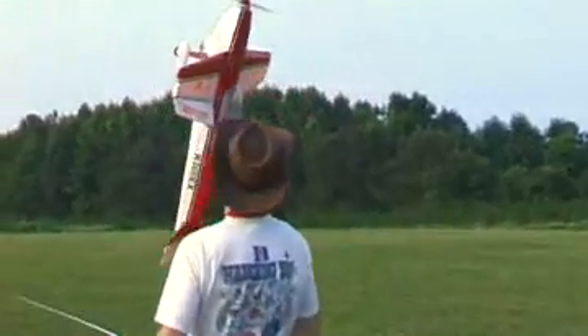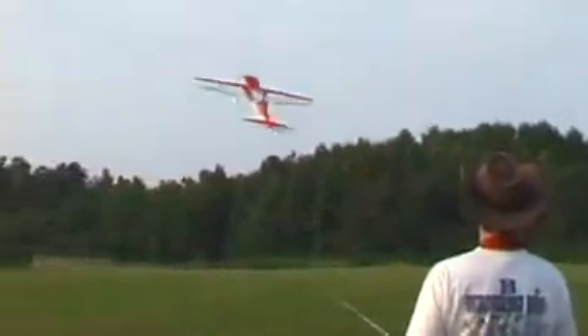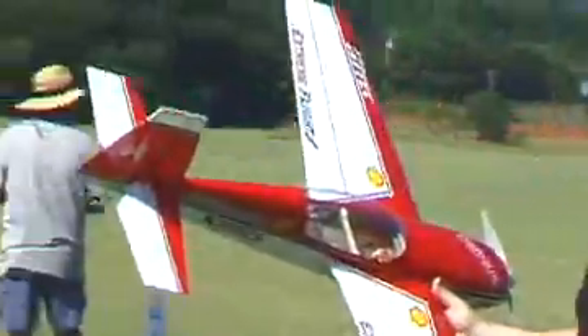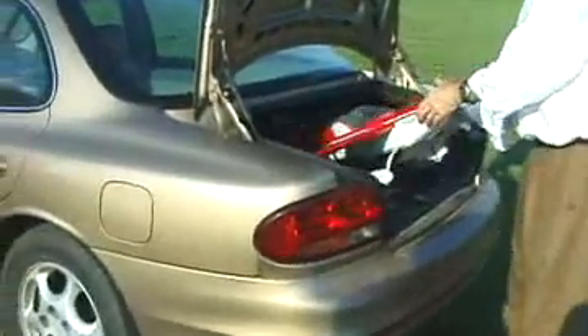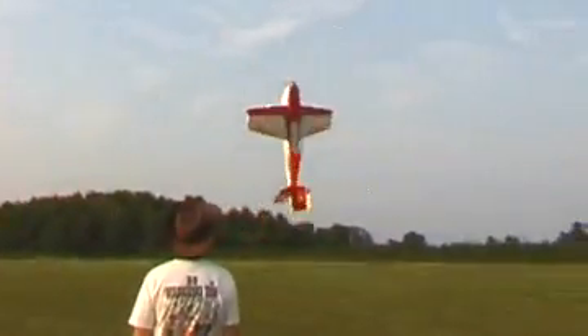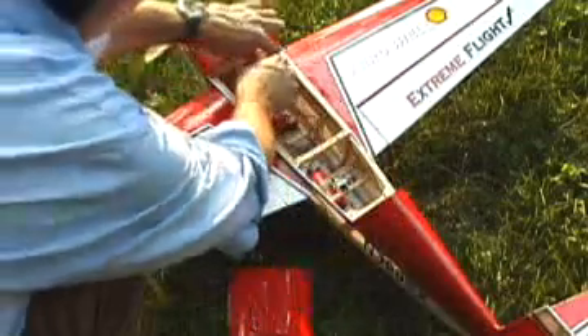Another extra on this Extra 300 is the size. The 45-inch wing presents big, yet the plane easily fits in the trunk of a car. And with an all-up weight of 2 pounds, it's still light enough to fly on a variety of common Li-poly packs, quickly accessed via the magnetic hatch.